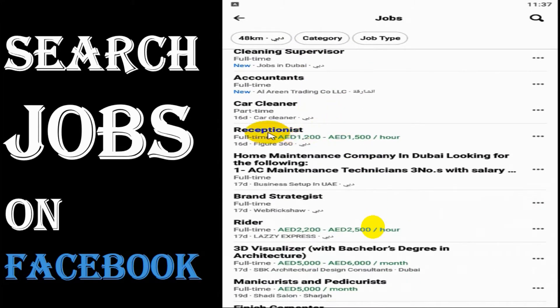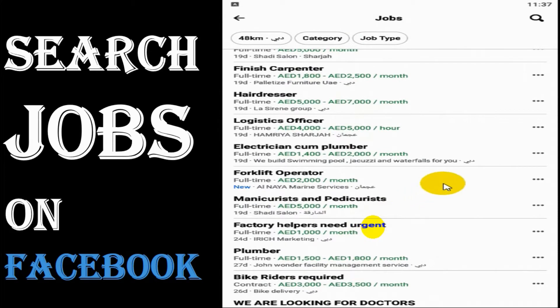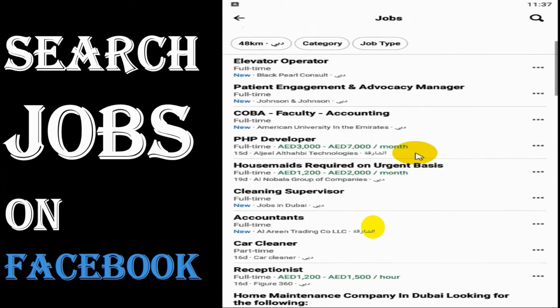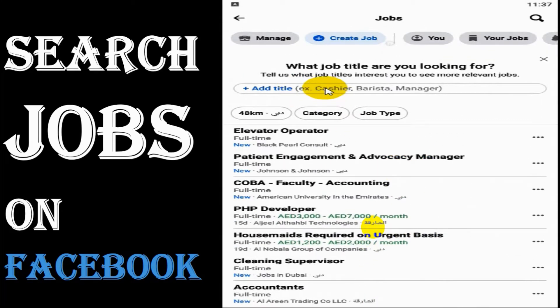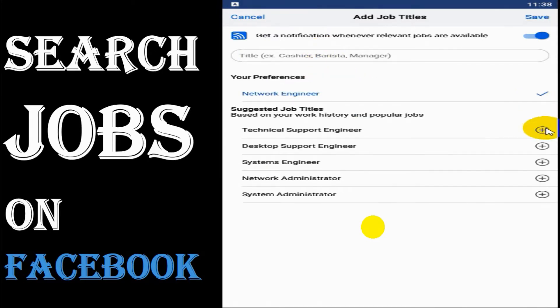It will show all the jobs posted near to your location if your location is already enabled. Right now I'm in Dubai, so we can see all the recently posted jobs in the Jobs section.